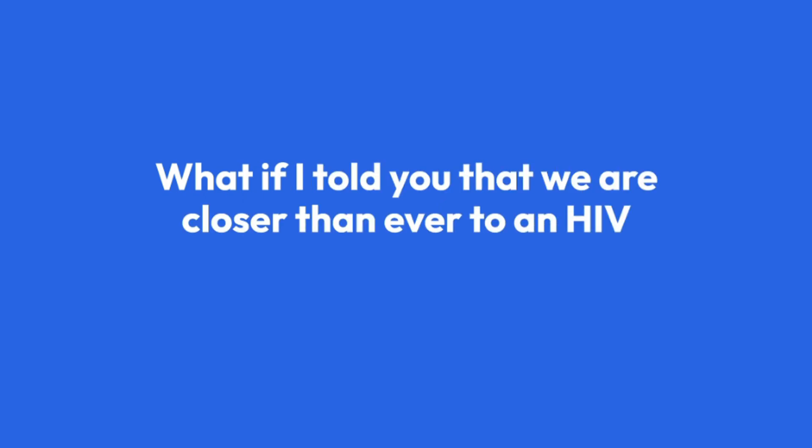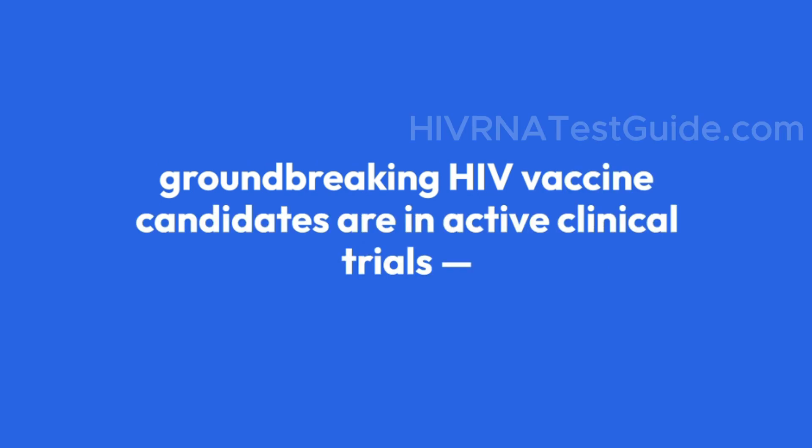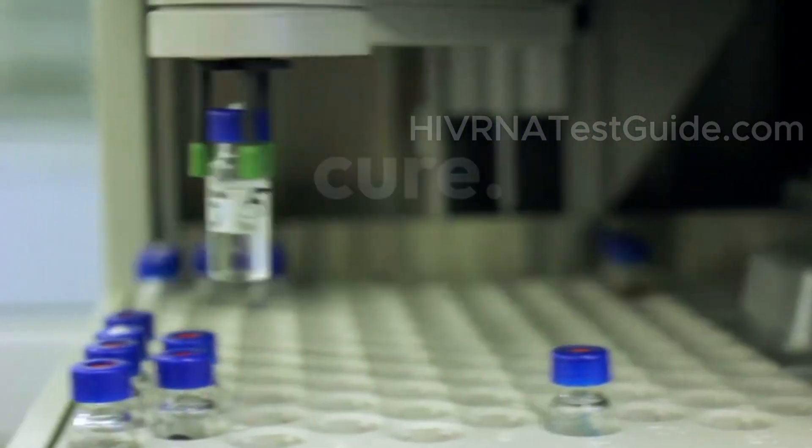What if I told you that we are closer than ever to an HIV vaccine? Right now, five groundbreaking HIV vaccine candidates are in active clinical trials, each one using cutting-edge science to bring us a step closer to prevention or even a potential cure.